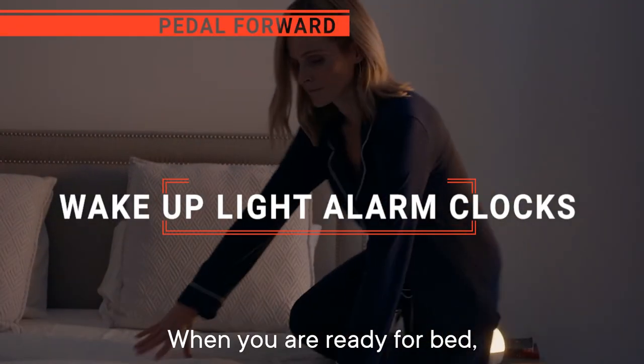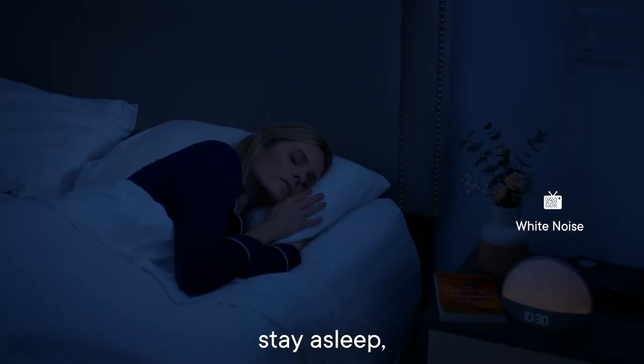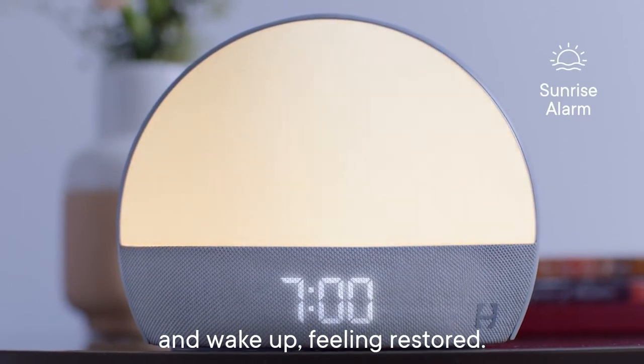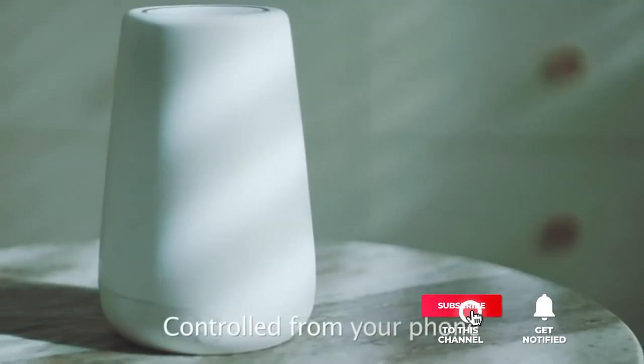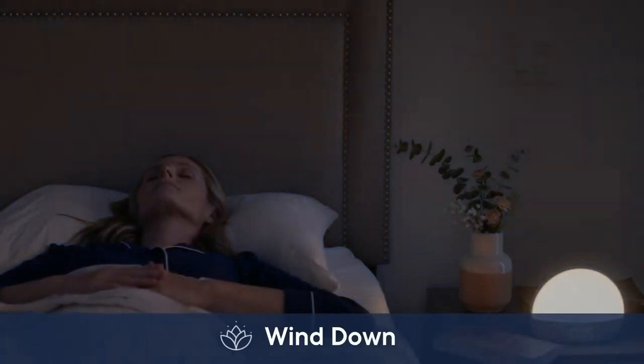In this video, we're going to look at the top five wake-up light alarm clocks available on the market today. We made this list based on our own opinion, research, and customer reviews. We've considered their quality, features, and values when narrowing down the best choices possible. If you want more information and updated pricing on the products mentioned, be sure to check the links in the description box below. Here are the top five best wake-up light alarm clocks.